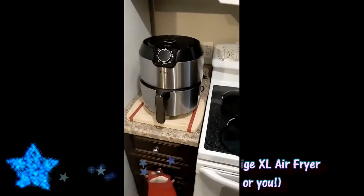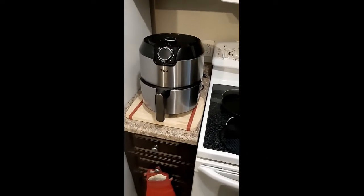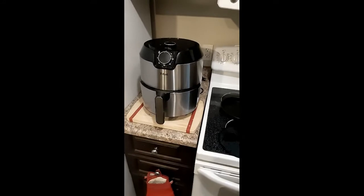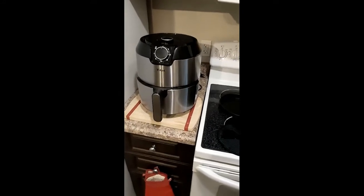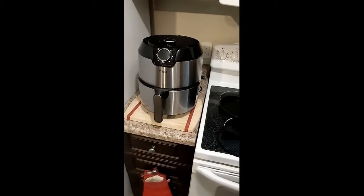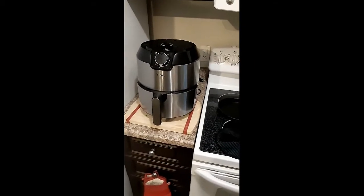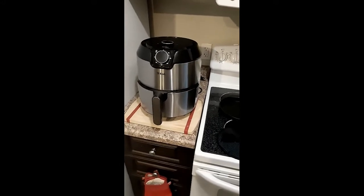My husband bought this as a Christmas gift to me in 2021. I was talking about getting an air fryer for a long time. He said it was out of our budget, but then he got to talking to some co-workers who raved about air fryers, so he decided to jump on this sale.